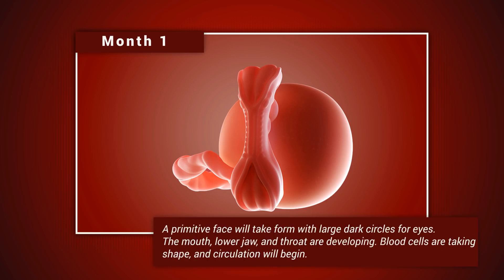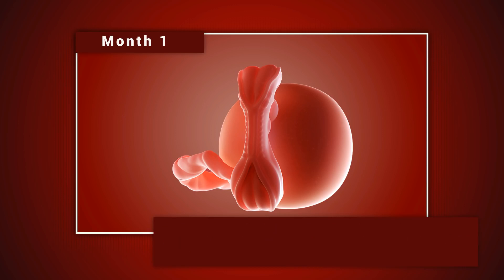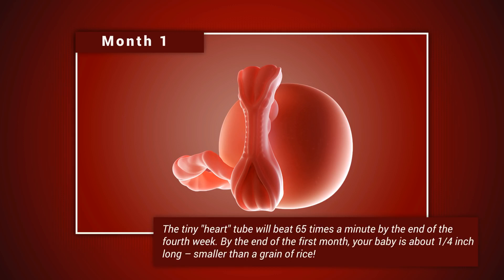A primitive face will take form with large dark circles for eyes. The mouth, lower jaw, and throat are developing. Blood cells are taking shape and circulation will begin. The tiny heart tube will beat 65 times a minute by the end of the fourth week. By the end of the first month, your baby is about a quarter inch long — smaller than a grain of rice.